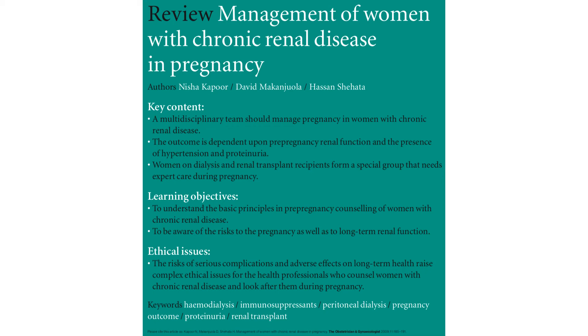Hello and good morning. This is a talk summary of the article titled Management of Women with Chronic Renal Disease in Pregnancy. I hope this will help with your MRCOG revision.